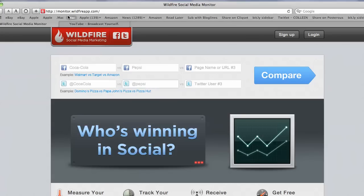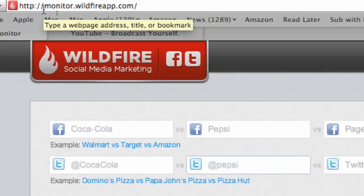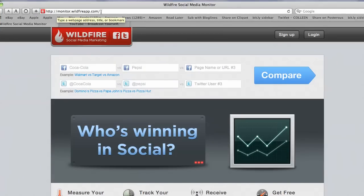By the way, let me just mention here that if you want to find this tool — and hopefully you can see this on the screen — it's monitor.wildfireapp.com. So let's click compare and see what we get.